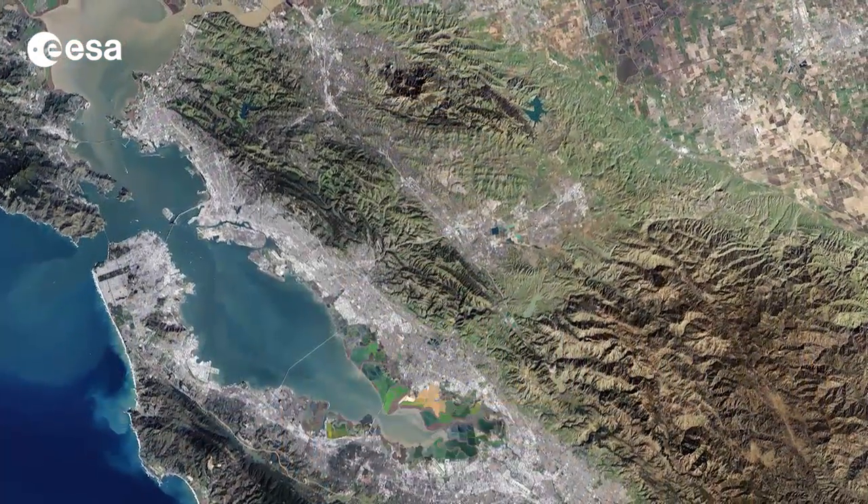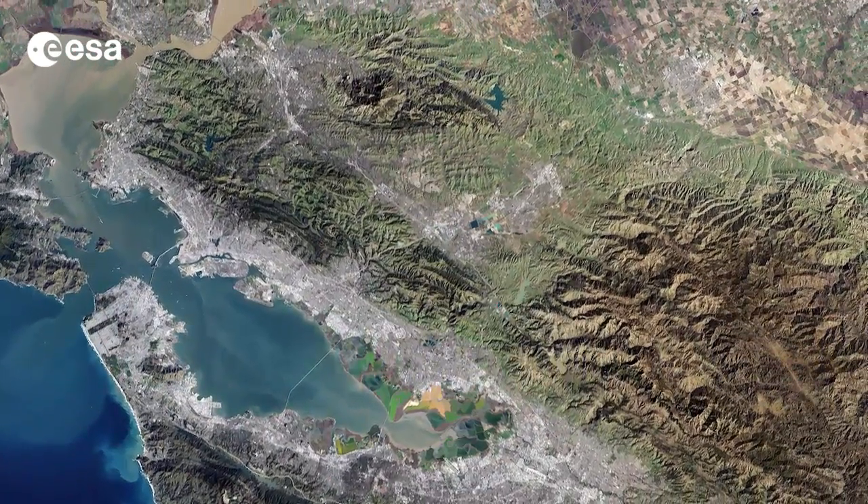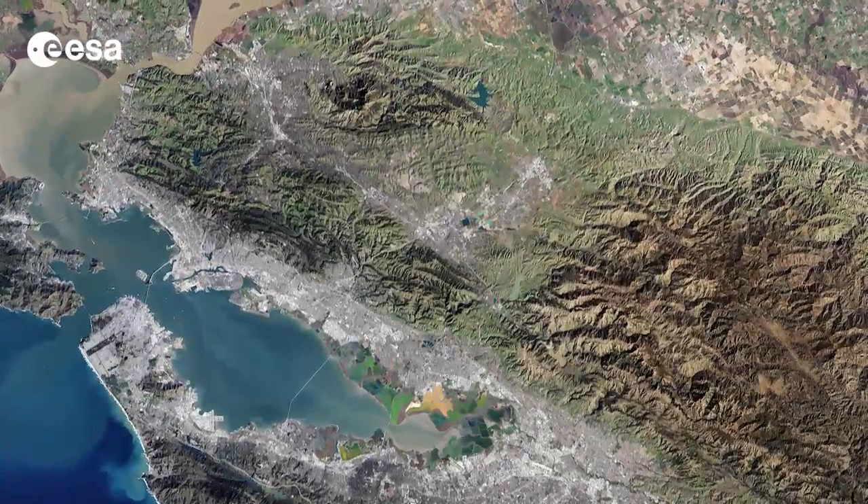Landsat 7 imagery accounts for the largest parts of Earth's surface displayed on web mapping services, such as Google Earth and Google Maps.